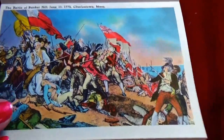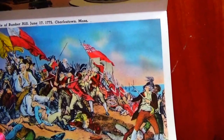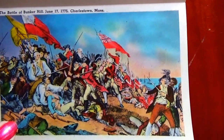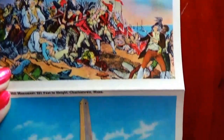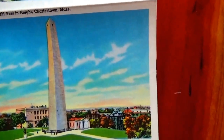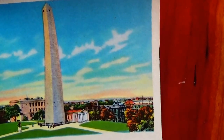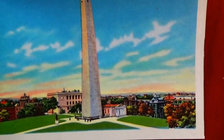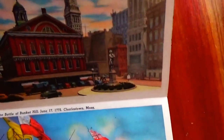Here we have the Battle of Bunker Hill, June 17th, 1775, Charlestown, Massachusetts. The Bunker Hill Monument is 221 feet in height, located in Charlestown, Massachusetts — if you want to see it, you know where to go. That's all the pictures on this side.